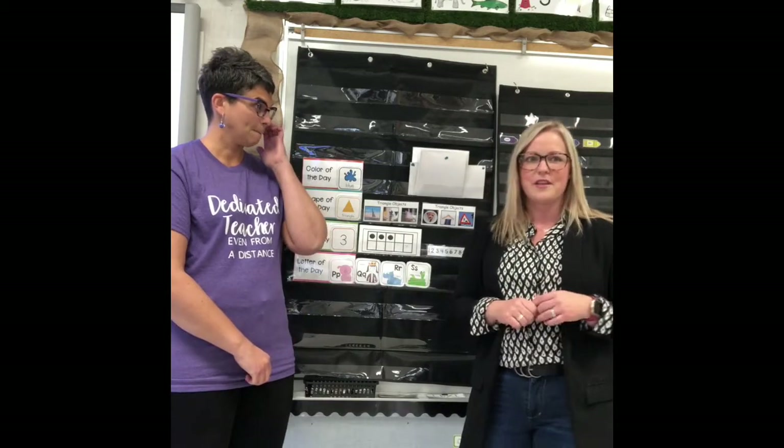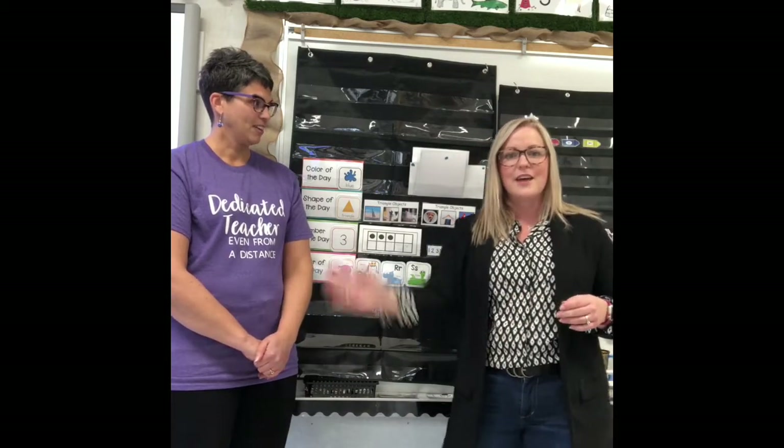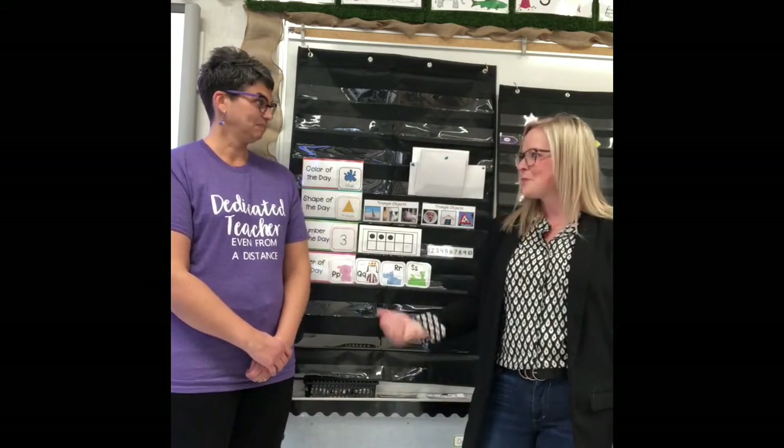We're going to start off with our afternoon song. We sing this as 'good afternoon' because normally we do our learning in the afternoon, but if you want to change it to 'good morning' if you're watching this in the morning, you can do that too. It goes like this: Good afternoon to you, good afternoon to you, good afternoon to kindergarten, good afternoon to you. Thanks for singing that song with me!